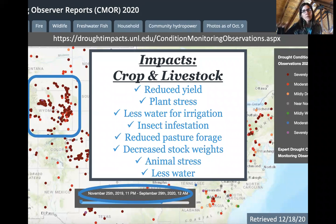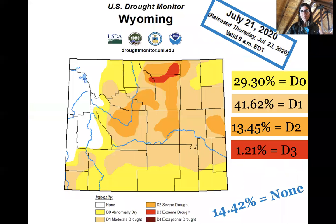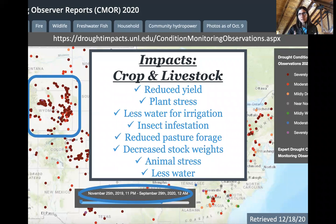Transitioning from the drought monitor — we saw extreme drought develop, first appearing on the July 21st map. Fast-forwarding to the end of the water year, the end of September, we see many more Seymour system reports across Wyoming. Agricultural sector impacts included reduced yield, less water for irrigation, insect infestation, animal stress, and less water overall — a lot of major impacts happening on the ground.